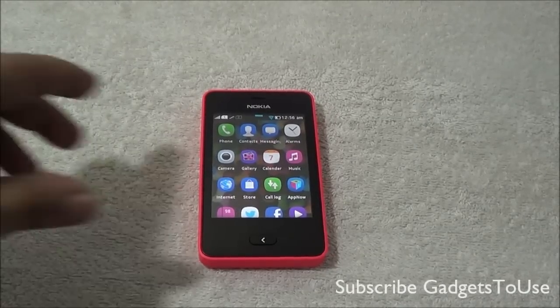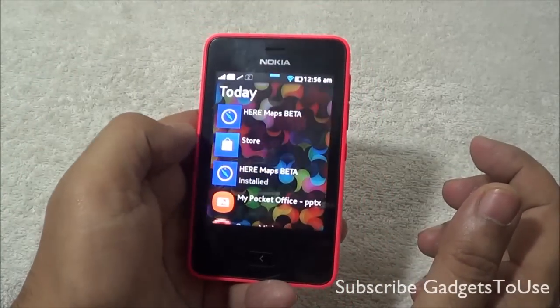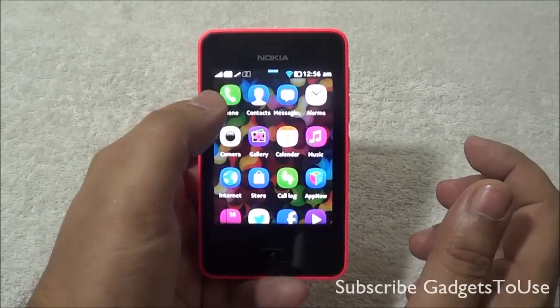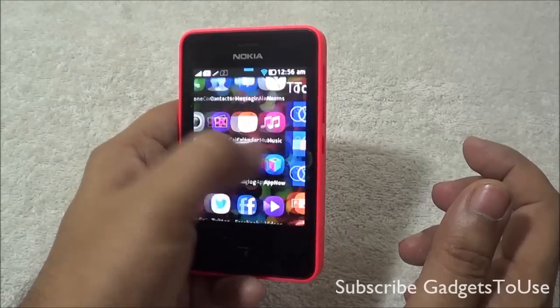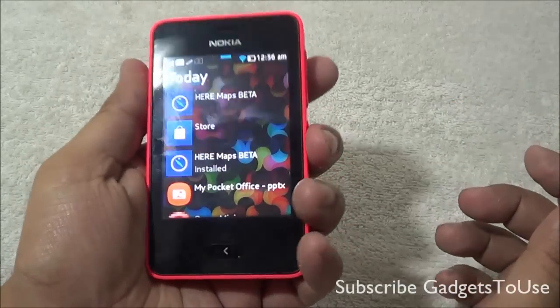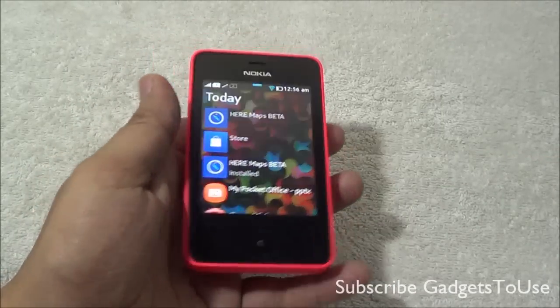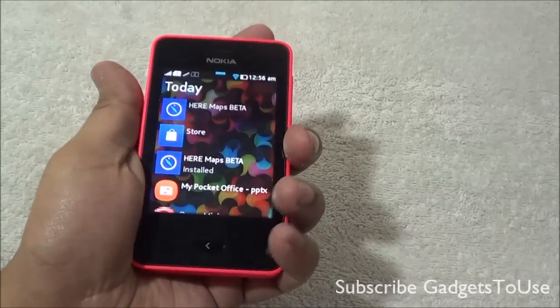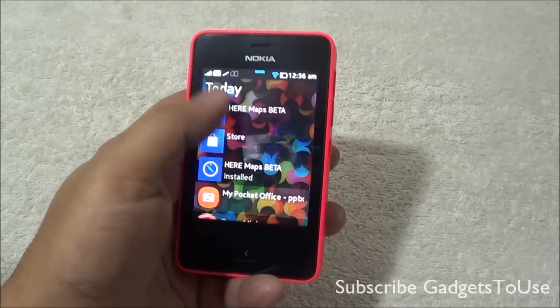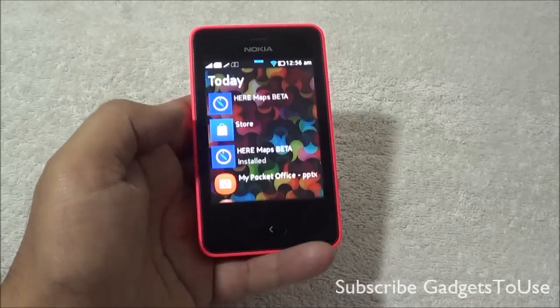This is how the phone looks — it has a one-swipe UI which allows you to access the screen items very easily without even requiring your second hand. You can use the phone only with one hand. This phone is pretty good in terms of size as well.